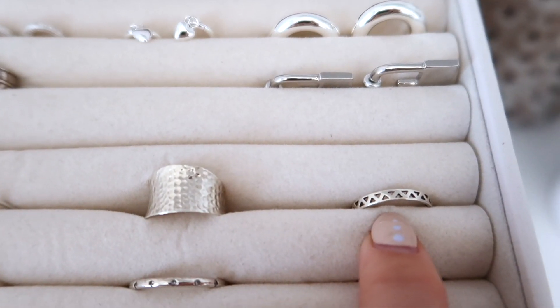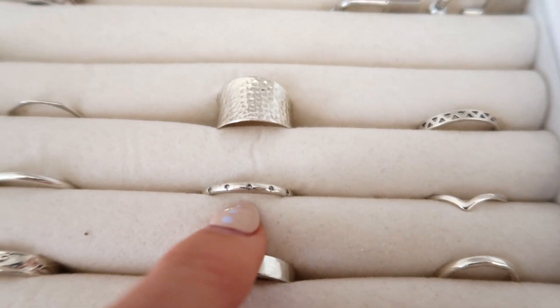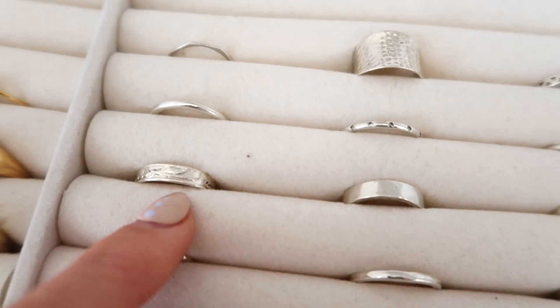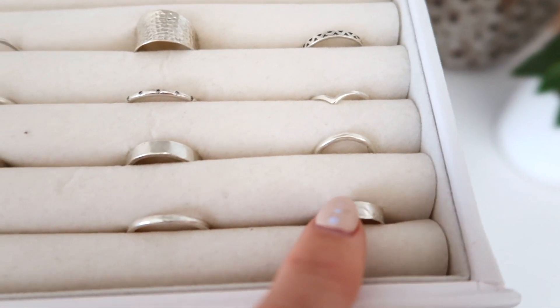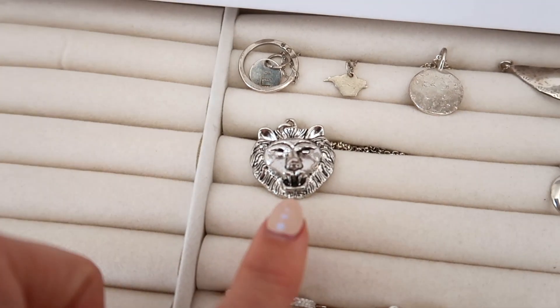Now the silver rings: number forty-nine, fifty, fifty-one, and fifty-two are all from Monsoon Accessorize. Number fifty-three and fifty-four are from Pandora. And then all of the ones below those my mum made me.